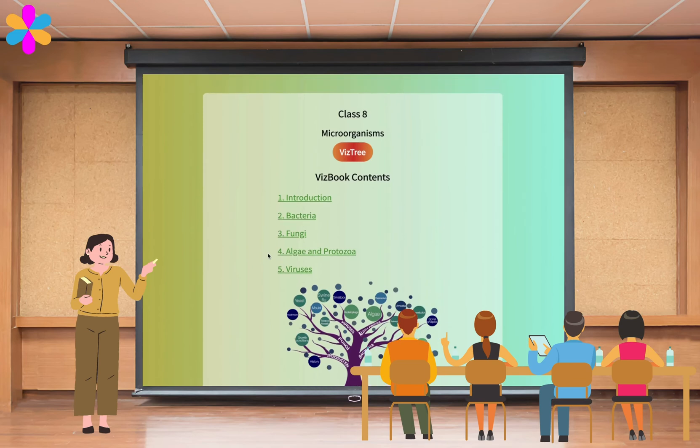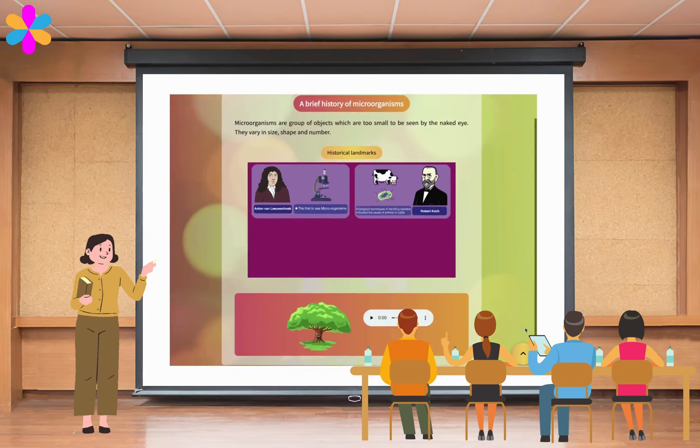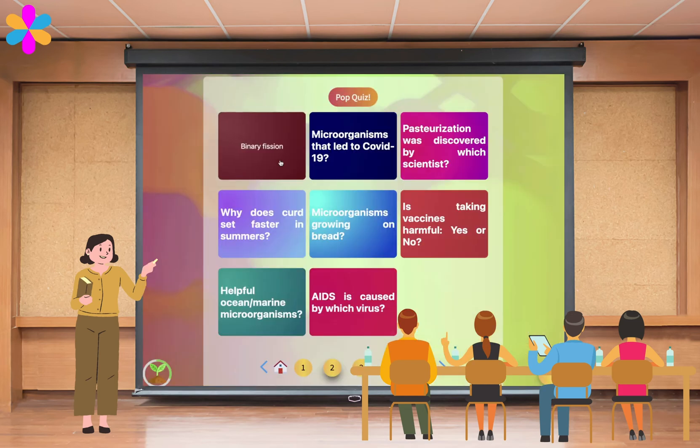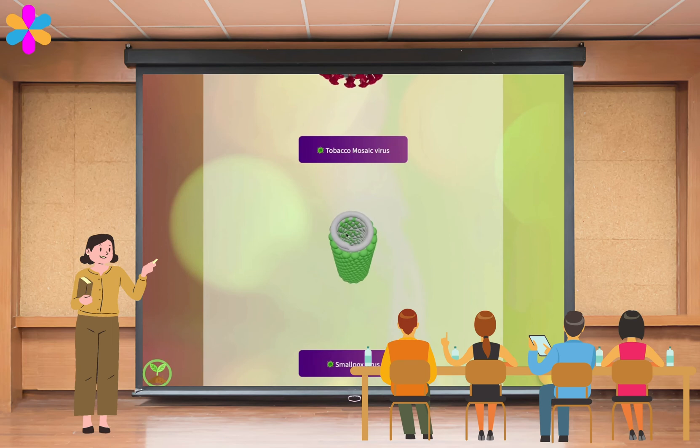Aligned with the chapter syllabus, they will be equipped with concept trees, high-quality videos, and engaging widgets. They can conduct an in-class quiz and test the student's understanding. They can also explain a concept using our immersive 3D models.